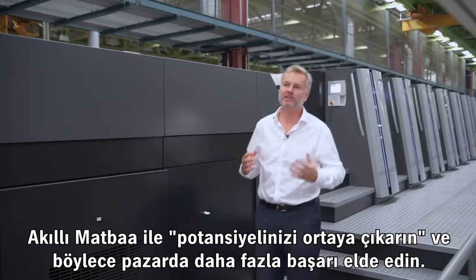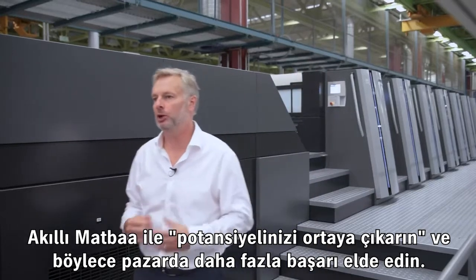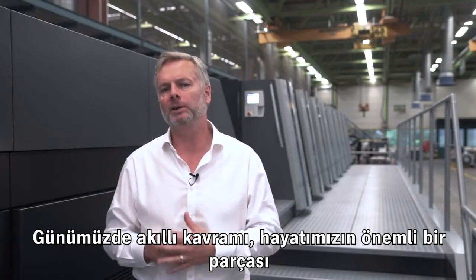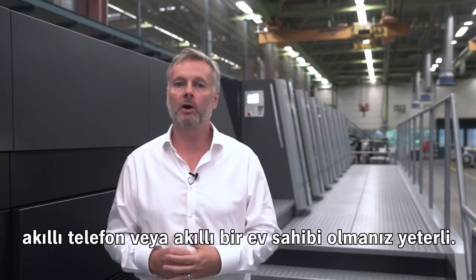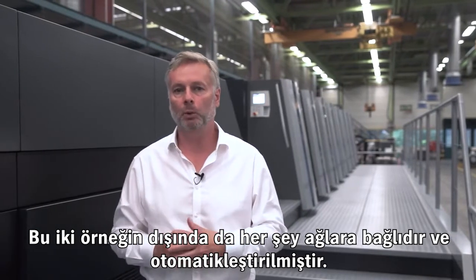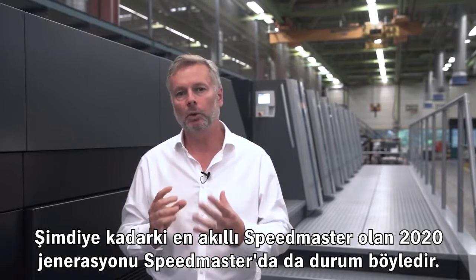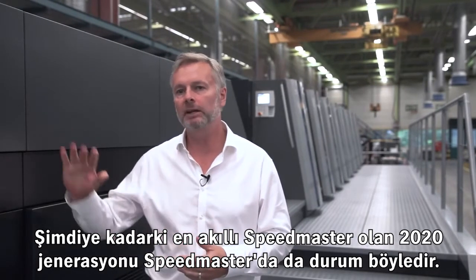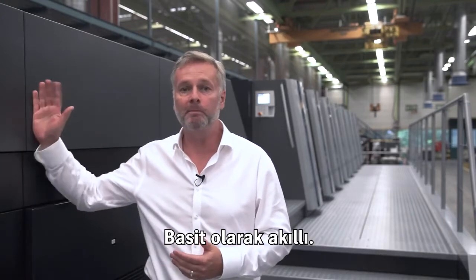Unfold your potential for greater success in the market with the smart print shop. Welcome to Heidelberg. My name is Paul Thompson. Today, smart is an essential part of our lives — the smartphone, the smart home. Everything is networked and automated. This is also the case with the 2020 generation of Speedmaster, the most intelligent Speedmaster ever. It is simply smart.